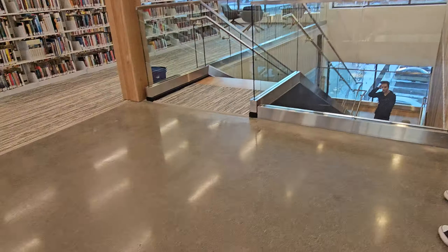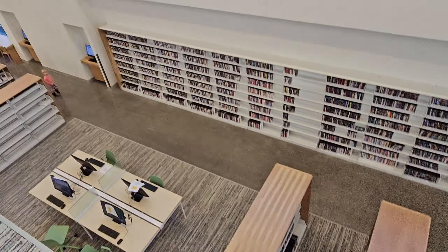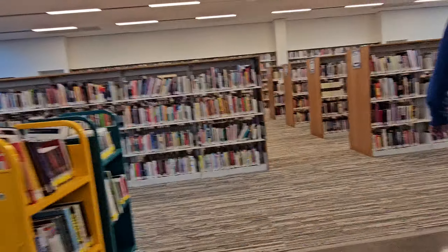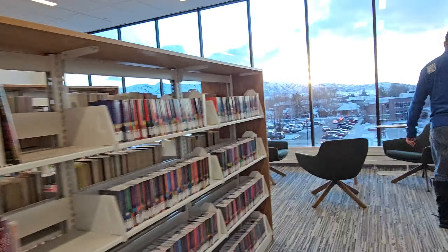Staircase. There are stairs and there's a good view right here from the third floor. There's also books here, with three floors, so it's really big.